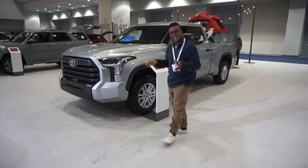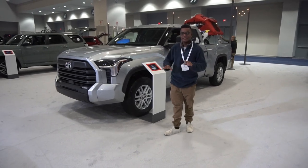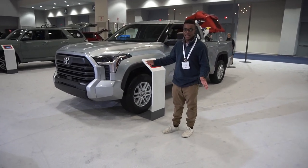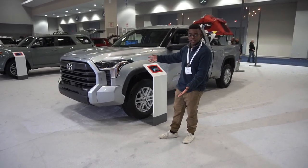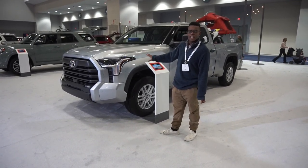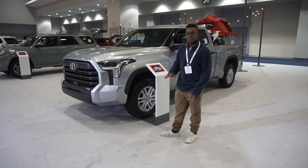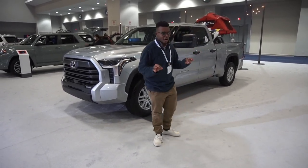This video is catered to Toyota enthusiasts — the host owns Tacomas and 4Runners. Today is the first look at the 2022 Toyota Tundra, starting with the SR5 trim, with other models also shown.